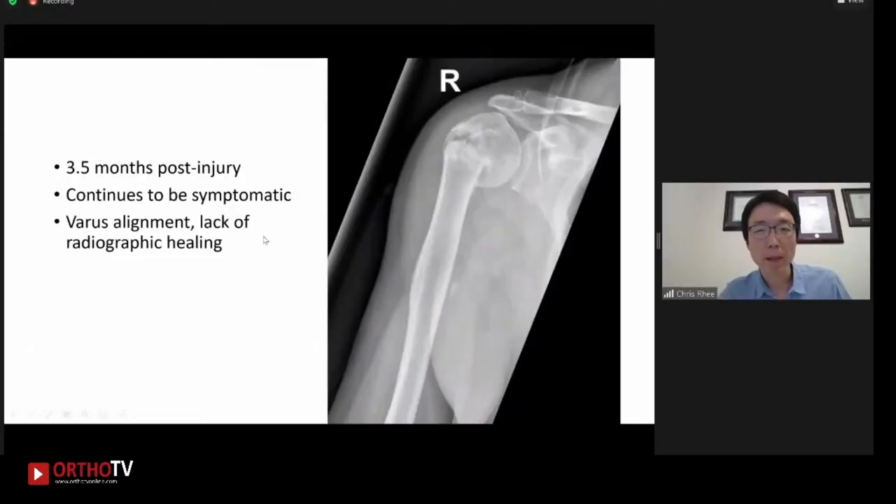At that time, the patient wasn't very interested in surgery, so it has continued to be treated nonoperatively. The image on the right side shows his x-ray at three and a half months post-injury. Clinically, he continues to be quite symptomatic with a lot of pain and is not able to tolerate any forms of physiotherapy. As you can all see on this x-ray, this is a significant varus alignment, which is not that much different from his previous six-week post-injury film. And also, there is a lack of radiographic healing as well.